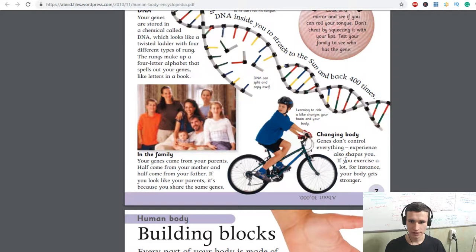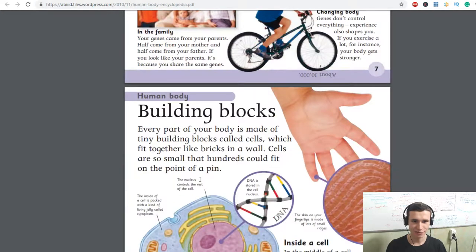Learning to ride a bike changes your brain and your body. Genes don't control everything — experience also shapes you. If you exercise a lot, for instance, your body gets stronger. In the family: your genes came from your parents. Half come from your mother and half come from your father. If you look like your parents, it's because you share the same genes.